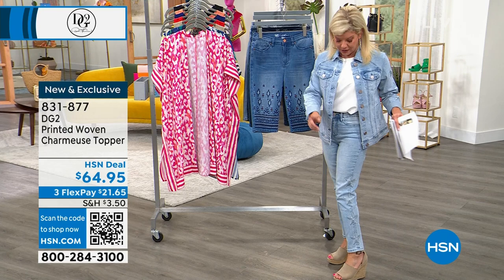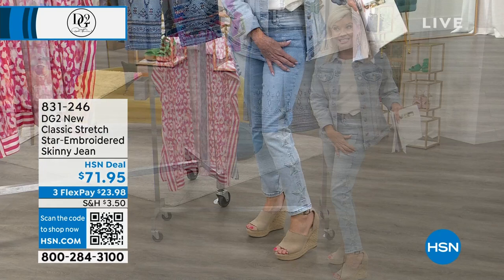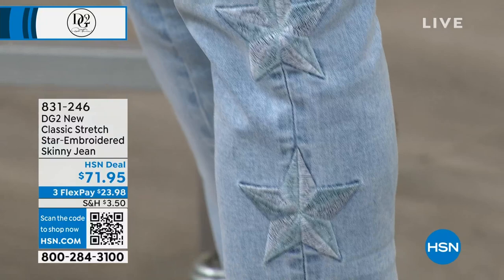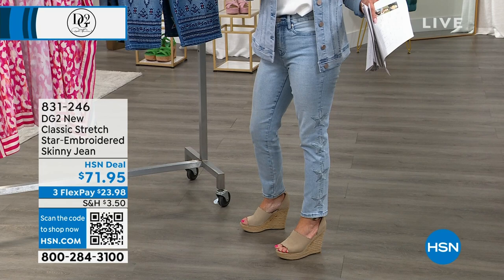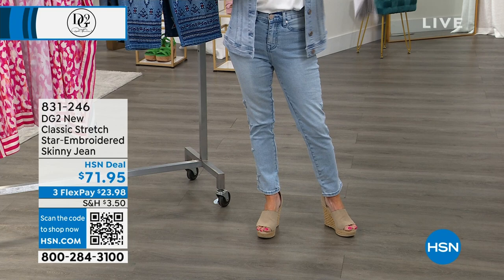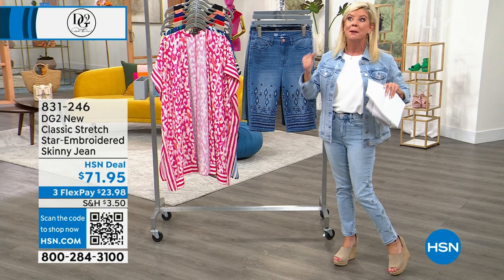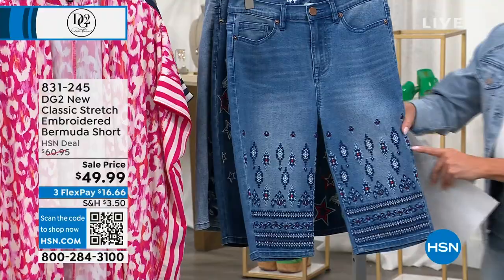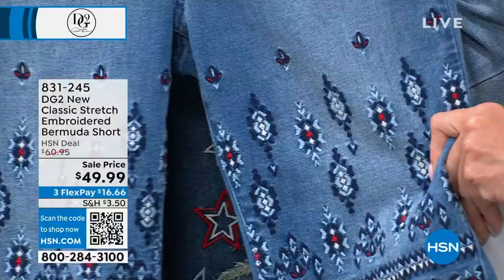A lot of people are asking about the embroidered jeans I'm wearing. These are available in three color choices at $71.95 — Chambray, which I'm wearing, plus Mid-tone with a slightly darker star, and Indigo. We have these in average and petite. I knew this was going to be a hit — already dozens and dozens have been selected.